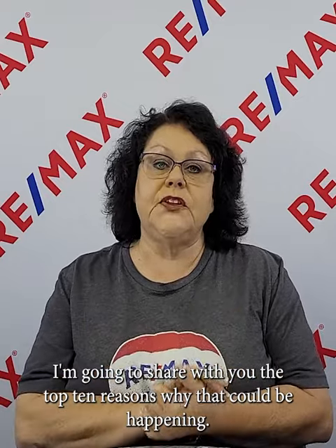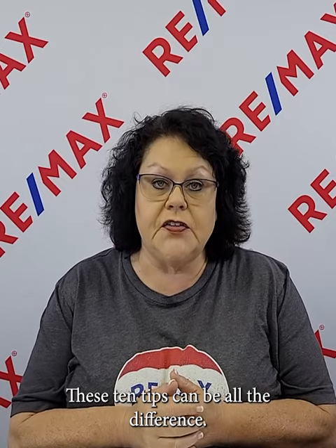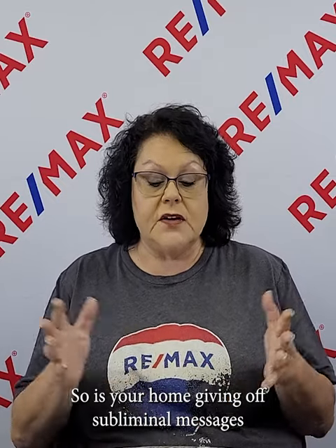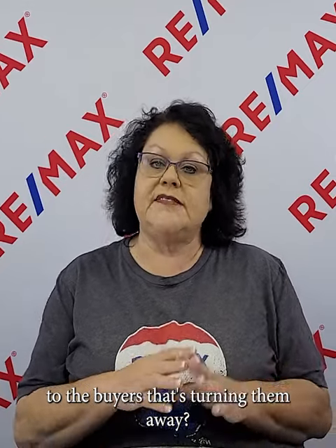Is your home secretly turning away buyers? I'm going to share with you the top 10 reasons why that could be happening. If you're wondering why your house isn't selling, these 10 tips could be all the difference. I'm Amy Schrader with Remax Real Estate 10, your local real estate expert in Morristown. Is your home giving off subliminal messages to buyers that's turning them away? Here are the top 10 reasons that could be happening.